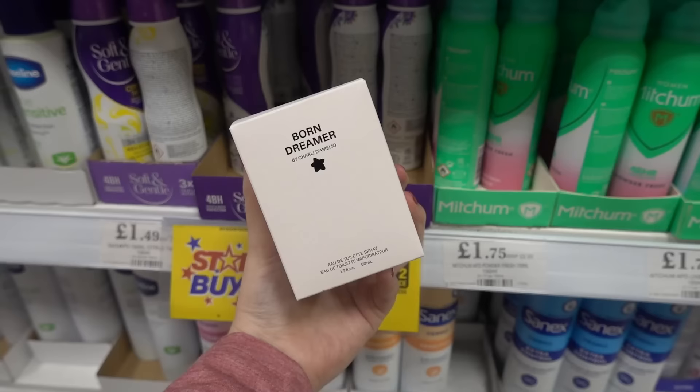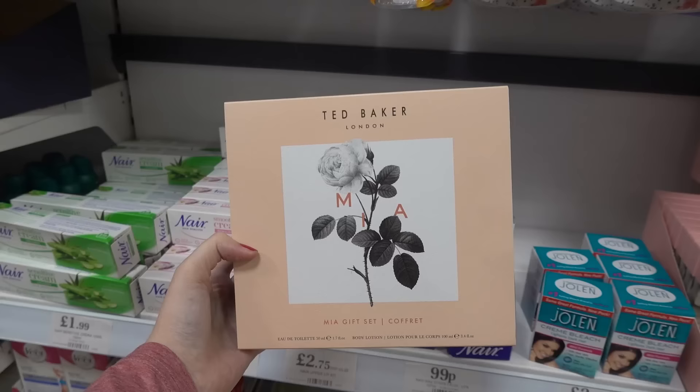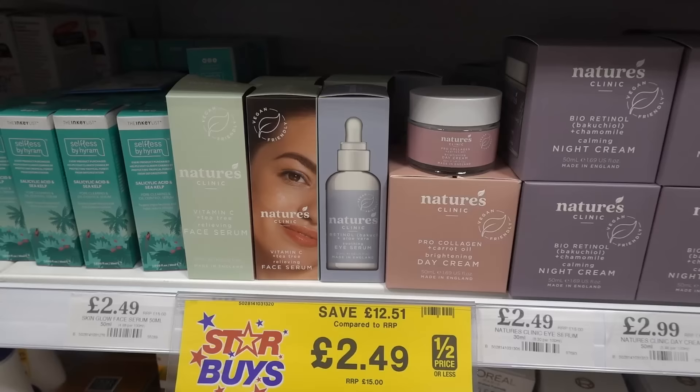I've seen lots of people raving about this — it's the Born Dreamer fragrance by Charlie D'Amelio and this is £3.99. Also in the fragrance section they have this Ted Baker London gift set and this is £13.99.